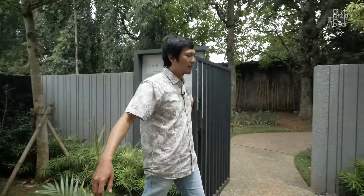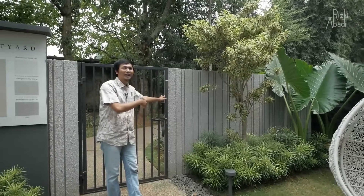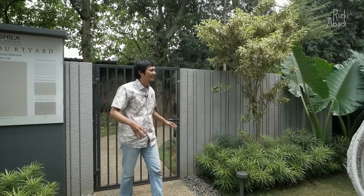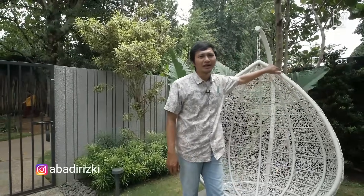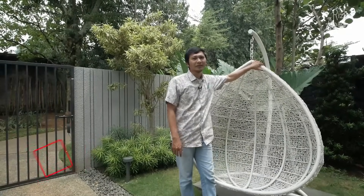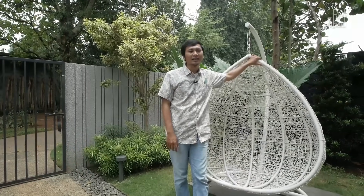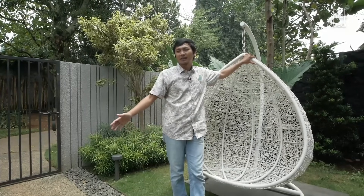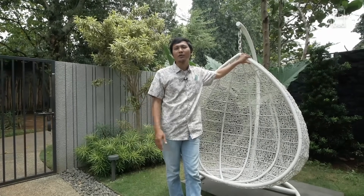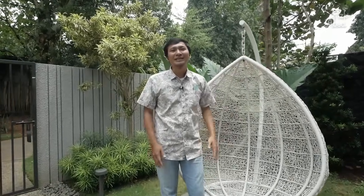Di sebelah sini juga ada area taman dan akses ke belakang. Di sisi sebelah sininya ada area bersantai yang lainnya. Tentu juga kalian bisa pilih ornamen yang lain, tidak harus seperti ini — ini hanya rumah contoh, jadi pilihannya terserah kalian. Misalnya kalian tertarik dengan tipe standar harganya mulai dari 1,7 M, sedangkan yang seperti kalian lihat ini ada ekstensi lagi di belakangnya mulai dari 2,2 M. Rizky Abadi pamit undur diri, semoga menginspirasi.